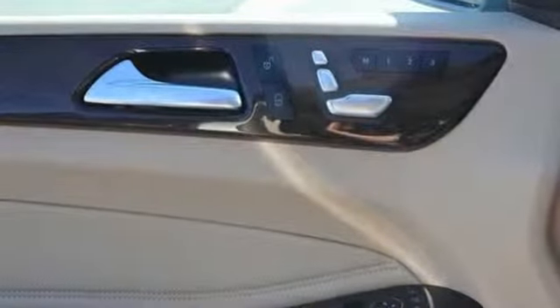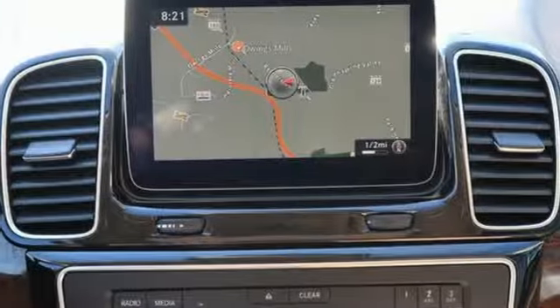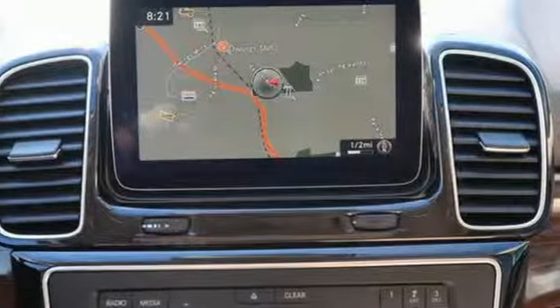High style, high performance Mercedes-Benz. If you've been waiting for the perfect time for a test drive, the time is now. Experience it today.